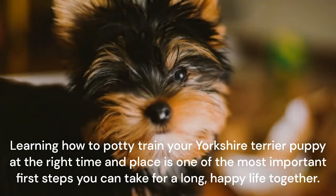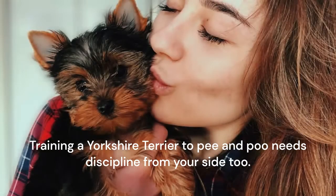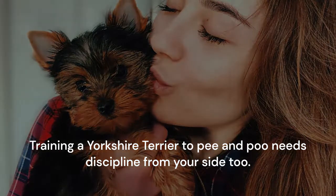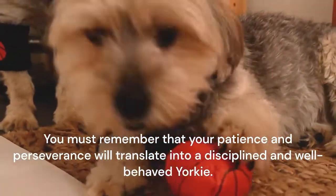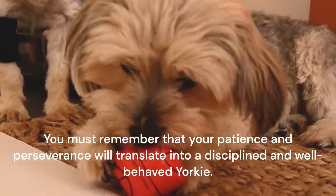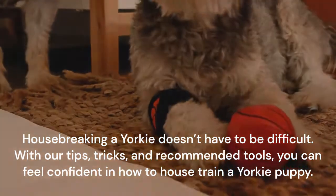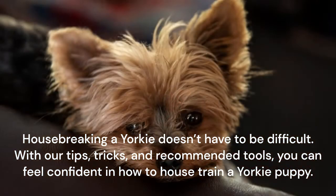Learning how to potty train your Yorkshire Terrier puppy at the right time and place is one of the most important first steps you can take for a long, happy life together. Housebreaking a Yorkie doesn't have to be difficult. With our tips, tricks, and recommended tools, you can feel confident in how to house train a Yorkie puppy.